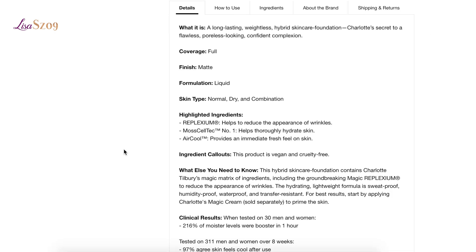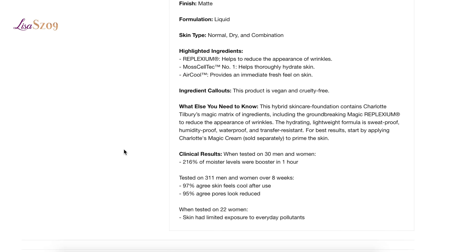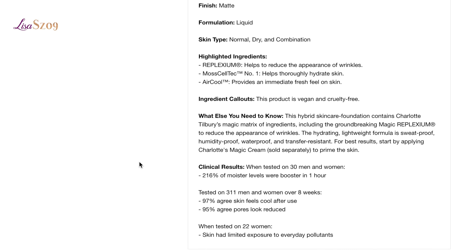When tested on 30 men and women, 216% saw moisture levels boosted in one hour. When tested on 311 men and women over eight weeks, 97% agreed the skin feels cool after use and 95% agreed that pores looked reduced. When tested on 22 women, the skin had limited exposure to everyday pollution.